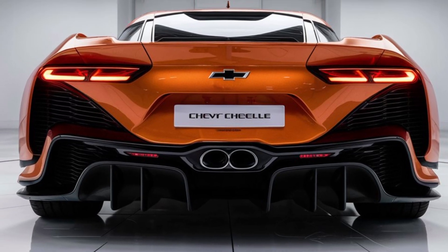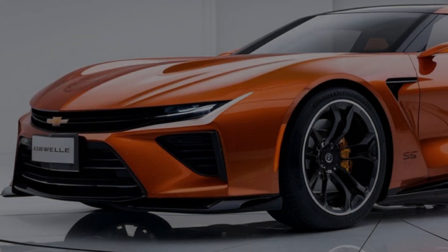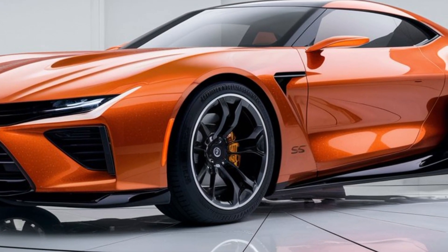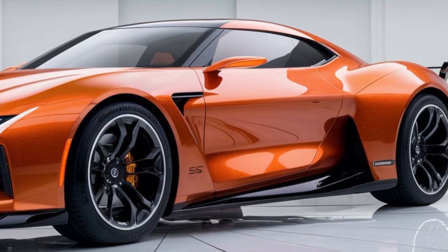The wide wheelbase not only enhances stability but also gives it that performance-ready look. The retro-inspired details, like the rear fender flares, remind us of the Chevy SS's storied past.